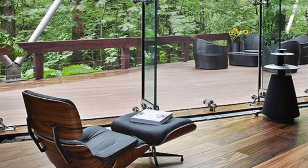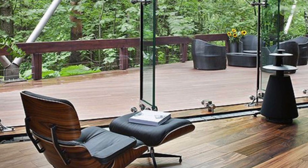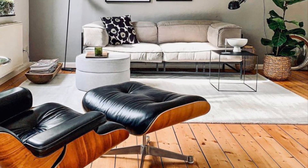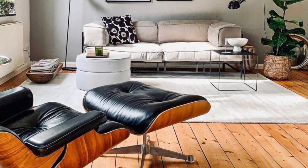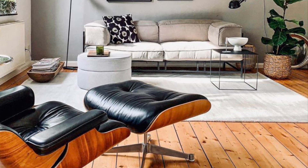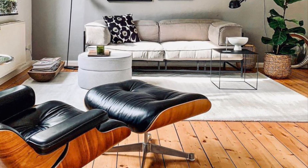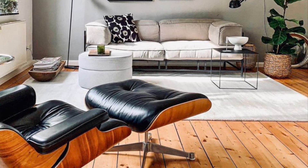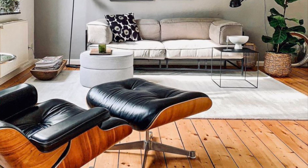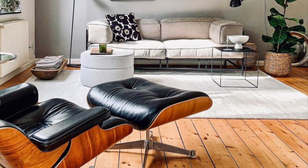It is a true representation of the best mid-century modern design, and it continues to be a source of inspiration for designers today. I urge you to consider adding this treasure to your collection of fine furnishings.